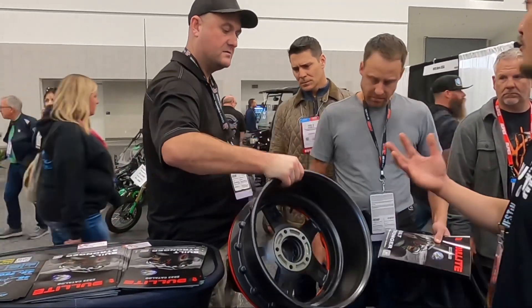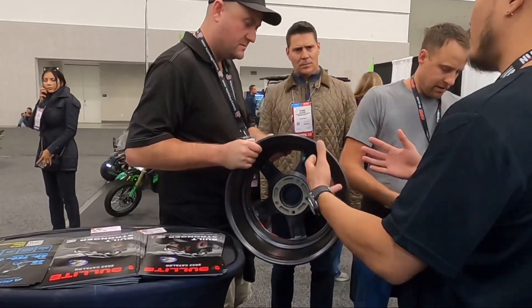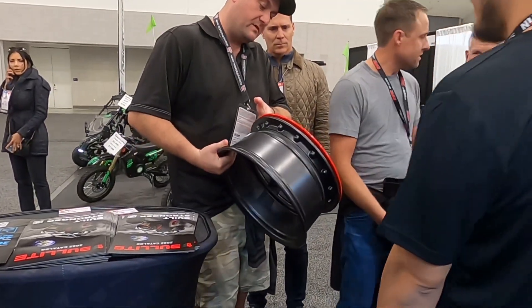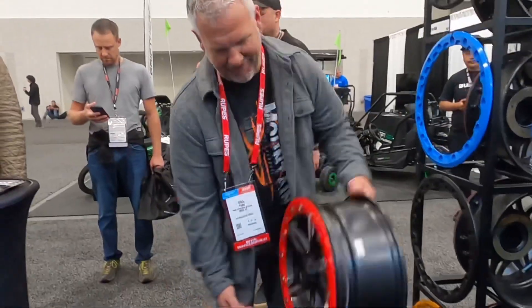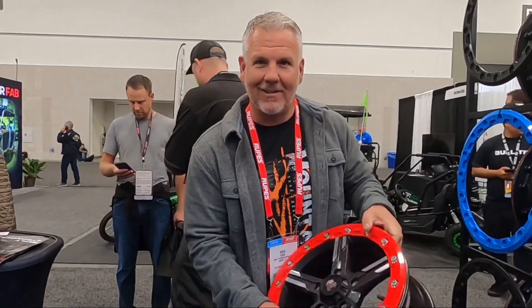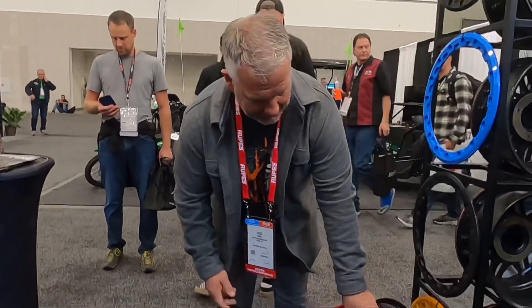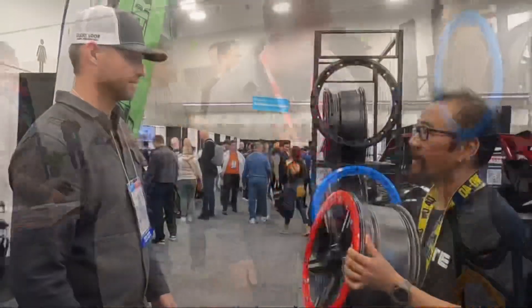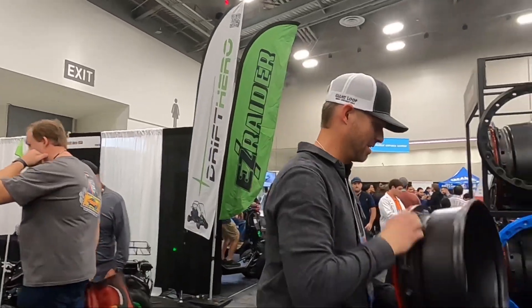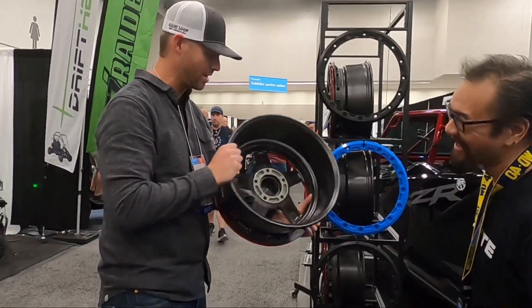With this part of our manufacturing process, we're able to make a rim about 45 percent lighter. That's quite light — really light, huh? Yeah, it's noticeably less heavy. With the bead lock, this is the lightest rim you'll ever experience in the market. Whoa, amazing, right? Yeah, that's great.